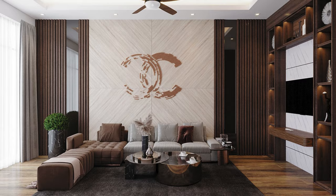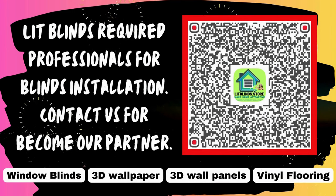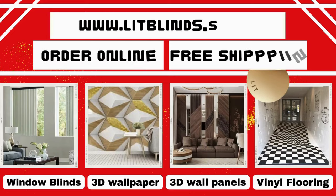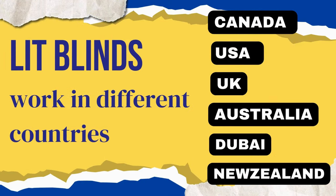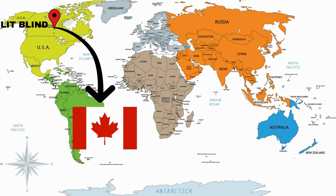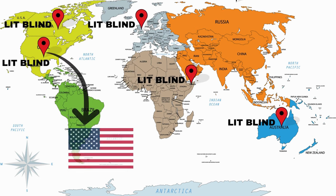We are looking for professionals for blinds installation. Contact us to become our partner. Order online with free shipping. Lit Blinds operates in different countries including Canada, USA, UK, Australia, New Zealand, and Dubai, providing free shipping and 50% off in each country.